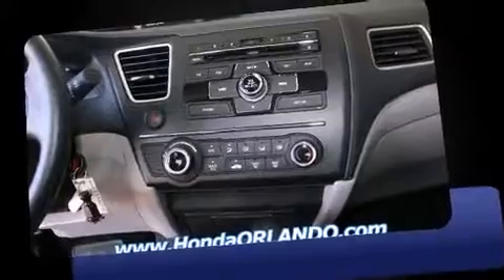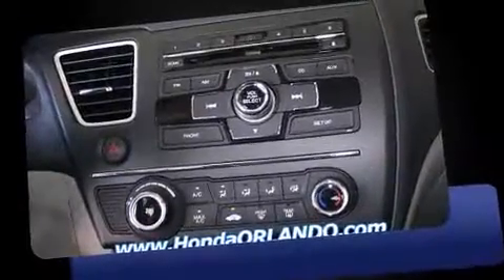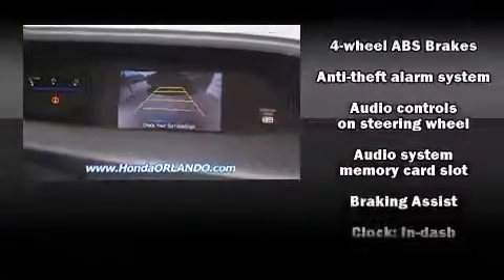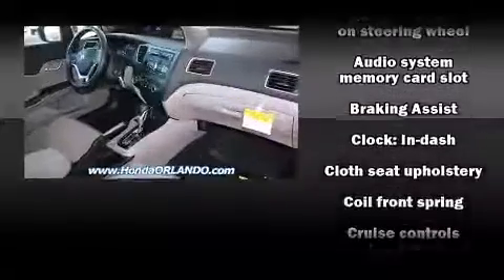Top features include air conditioning, delay off headlights, a tachometer, a trip computer, and one-touch window functionality. Audio features include a CD player with MP3 capability and four well-positioned speakers.